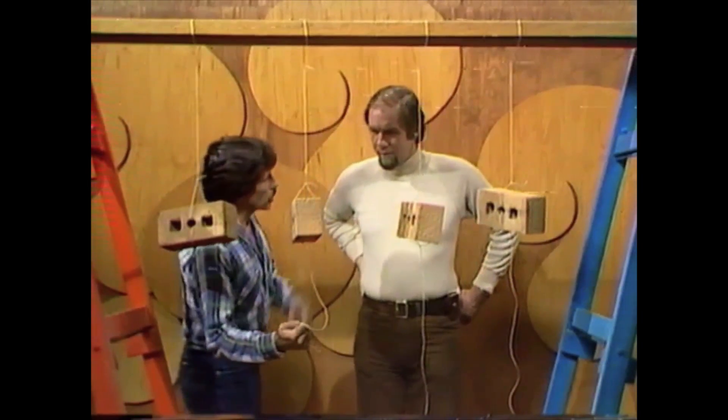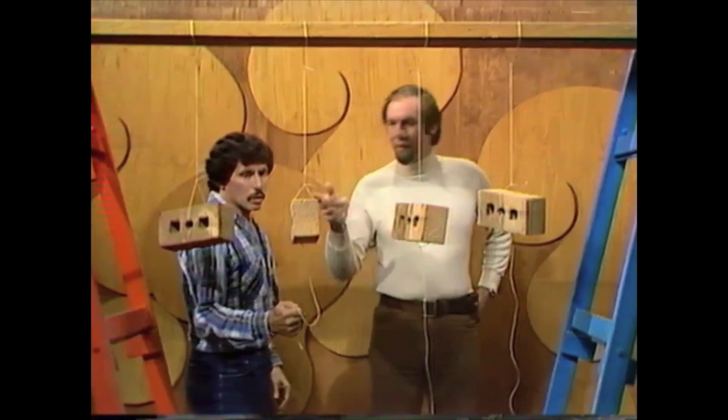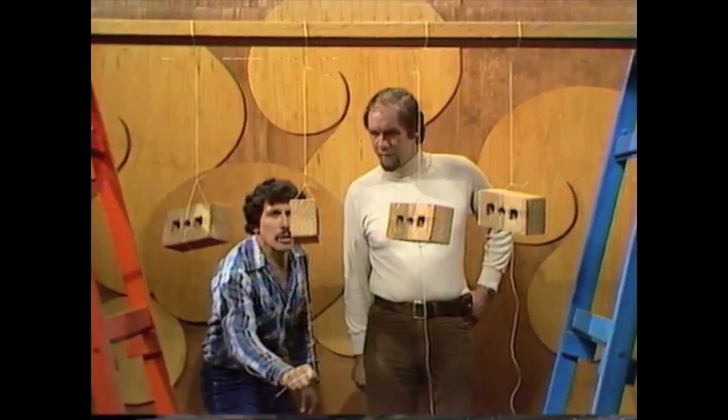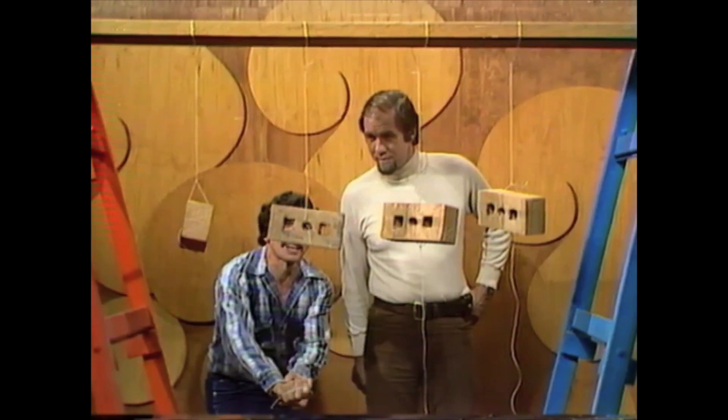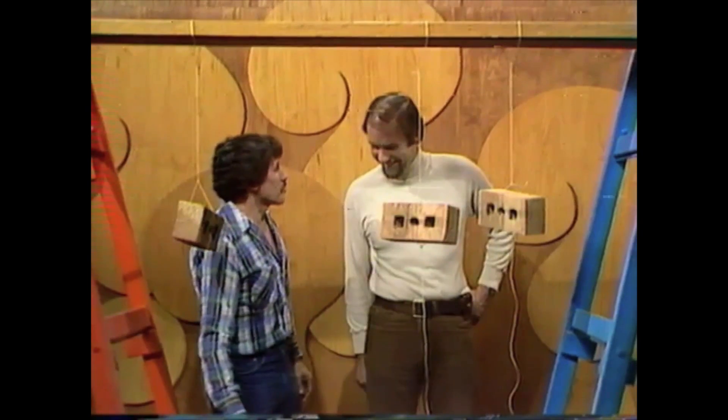Which string will break when I pull from the bottom? I know it's a silly answer, but obviously that one. Alright, let's try it. Pulling, pulling, pulling, pulling. Top string break.